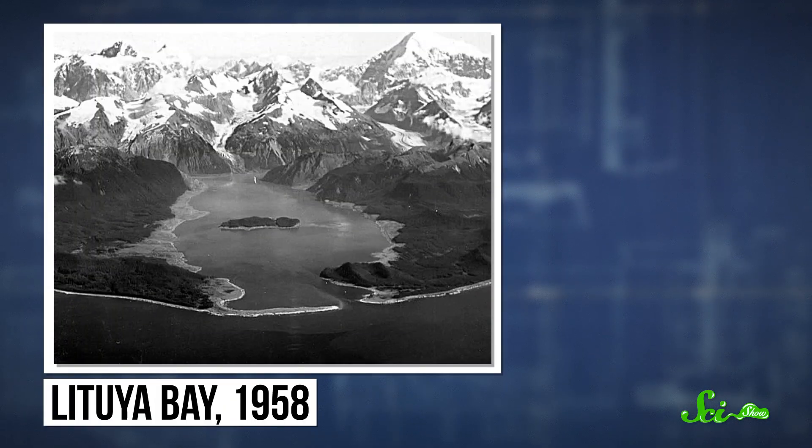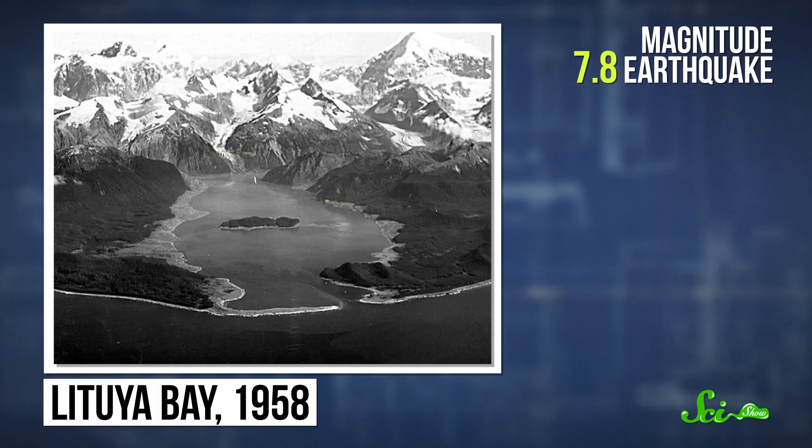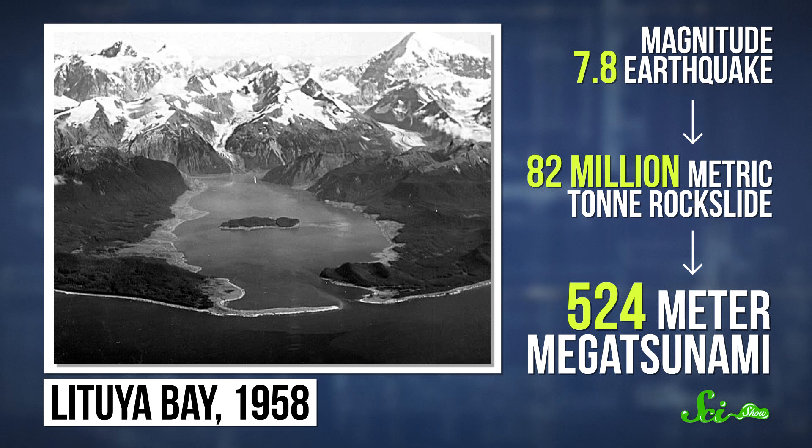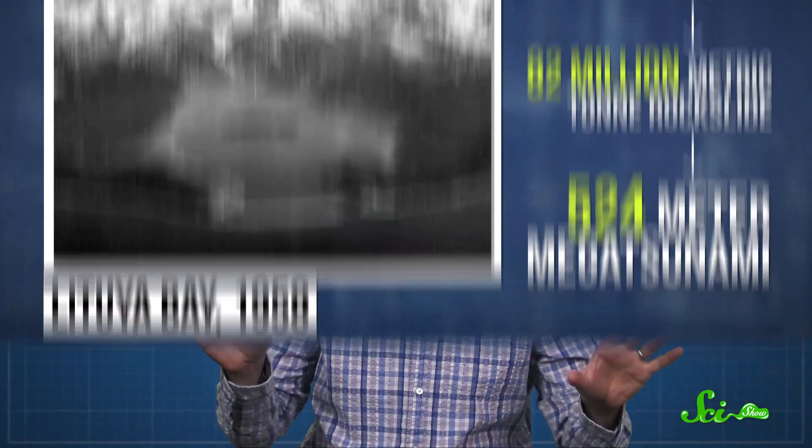But this isn't the first megatsunami we know of. In recent history, we know of very few besides the Greenland event. On July 9th, 1958, a magnitude 7.8 earthquake struck Alaska's Lituya Bay. The earthquake caused a rock slide that dumped 82 million metric tons of material into the narrow bay. The resulting megatsunami was 524 meters high. That's just recorded history, though — these things are more than big enough to leave their mark for thousands of years.